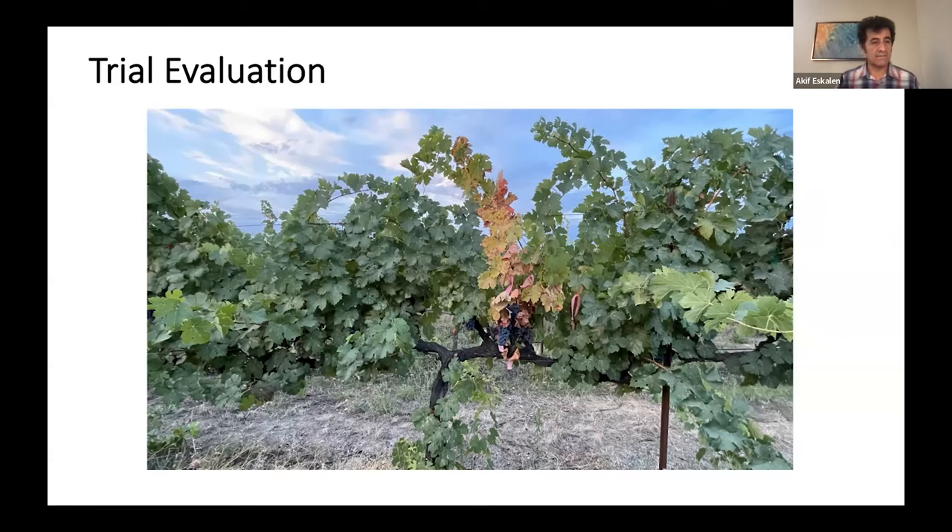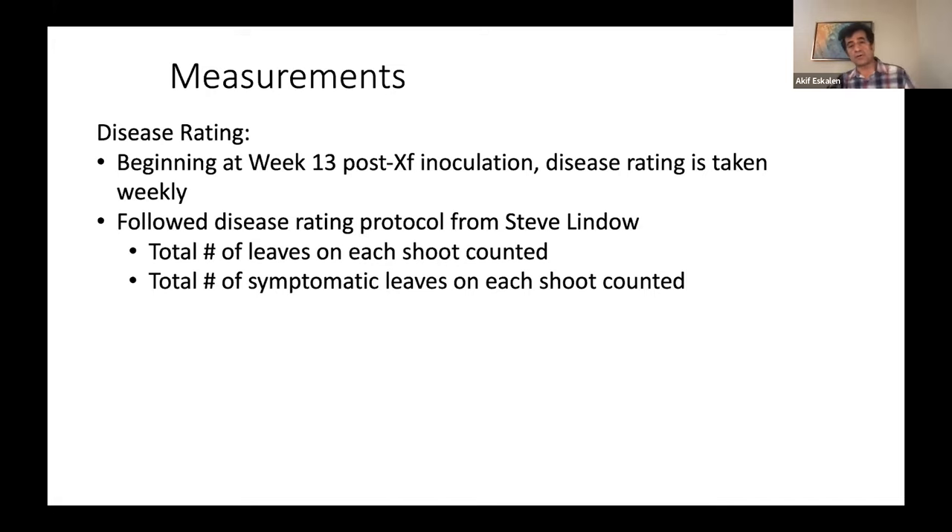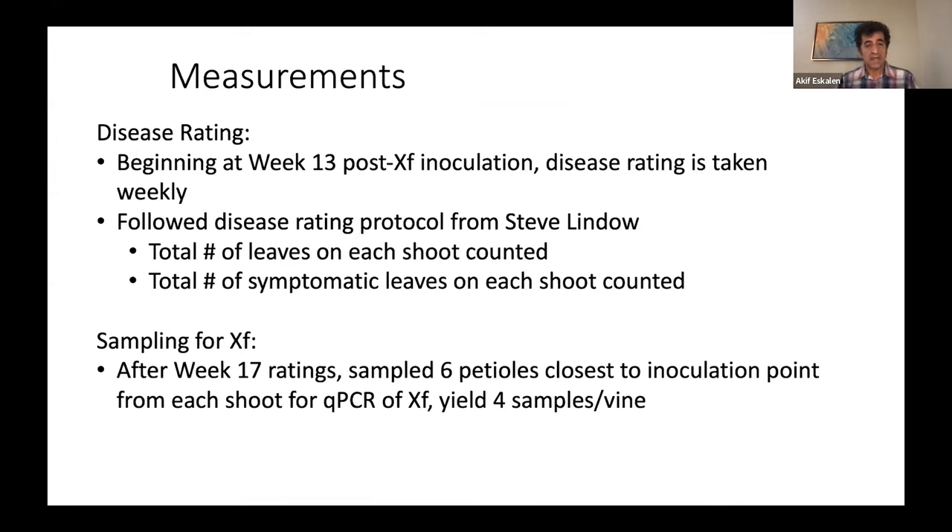This is a sample positive result showing how the disease can show symptoms. When we first started seeing these results, we were not planning to present them — but then we had a field day because the results were showing real efficacy of these biocontrol agents. We adapted a protocol from Steve Lindo, counting the number of leaves per shoot and counting symptomatic leaves separately, which was very efficient.